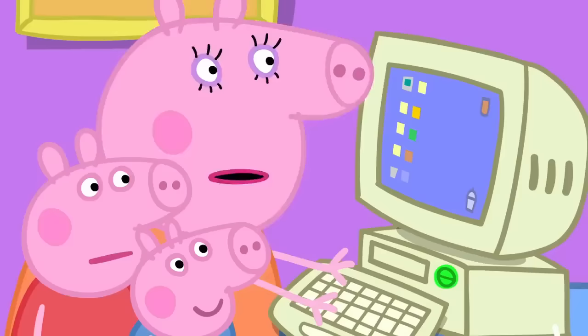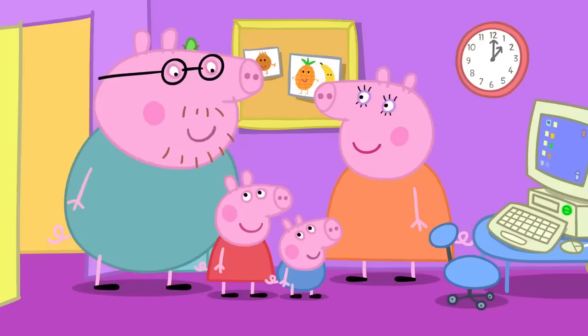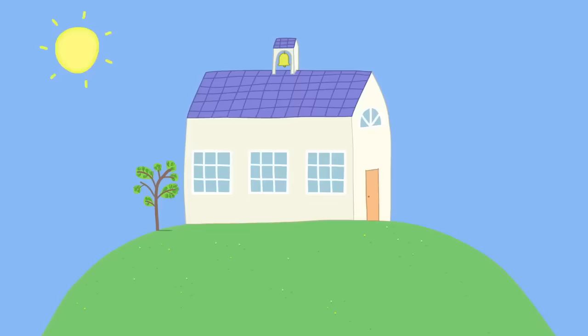Is your work all right, Mummy? Yes, Peppa. I've just sent it off to be made into a real storybook. A storybook. Not just one book - lots and lots of books, going to bookshops everywhere. Wow. Mummy, can you read us your story? Yes, I'm going to read it to you and your friends at playgroup tomorrow.